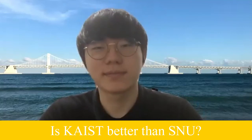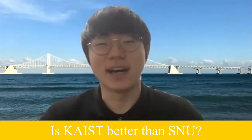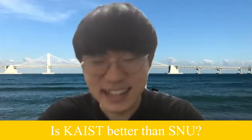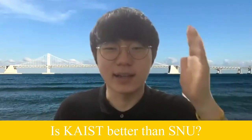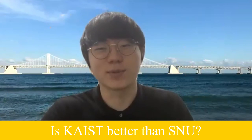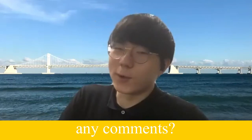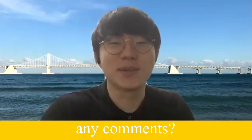As a student at SNU, I feel proud of my school, and I can say SNU is better than KAIST — but it depends on the field. For KAIST, it's really good at science and technology and I respect that. SNU is a not-bad choice if you want good grades, to learn a lot, and also enjoy university life. If you want to be a scientist or work at NASA, KAIST is better. But if you think you're special, come to SNU.